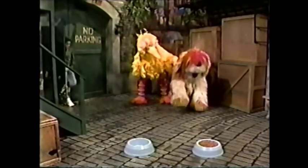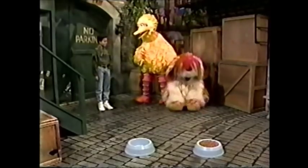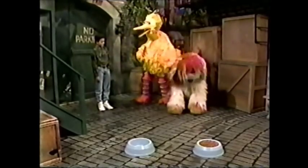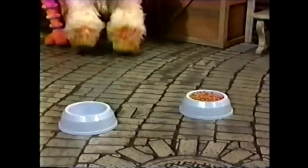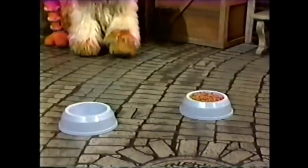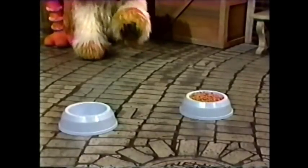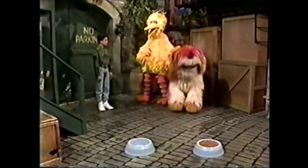Ready, Barkley? You ready, boy? Happy bird. Oh, hi Edwin. What's going on? Well, Barkley's going to really do a great trick. Now, you see those two bowls? Barkley, see the bowls on the ground? Well, one is full and one is empty, and the full one has dog food in it right to the top. The empty one doesn't have anything in it. Barkley's going to show us which bowl is the full one. Isn't that amazing?